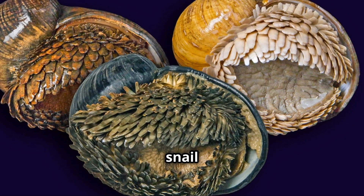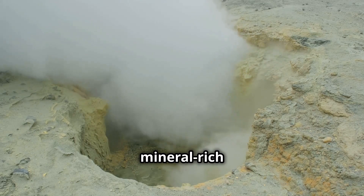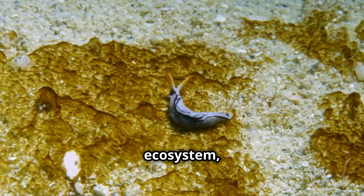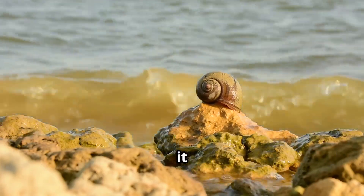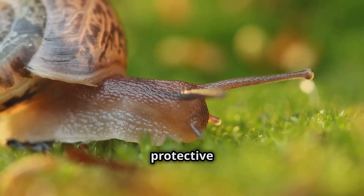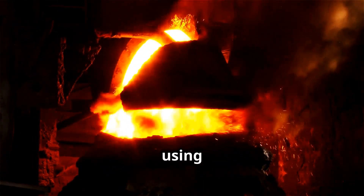Nature has literally turned this snail into a walking suit of armor — but how does this snail actually get iron into its shell? The answer lies in the toxic, mineral-rich water surrounding hydrothermal vents. As the snail moves across the vent ecosystem, it absorbs iron sulfide directly from the water and the rocky surfaces it clings to. Special proteins in its body help transport and deposit the iron into its shell, where it hardens into a protective layer. This process is completely unique in the animal kingdom — no other creature on earth builds its body using metal like this.